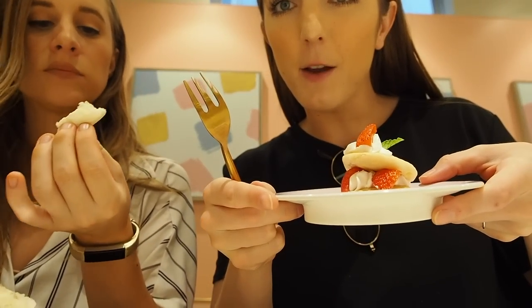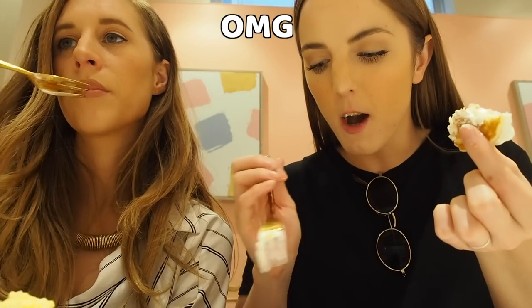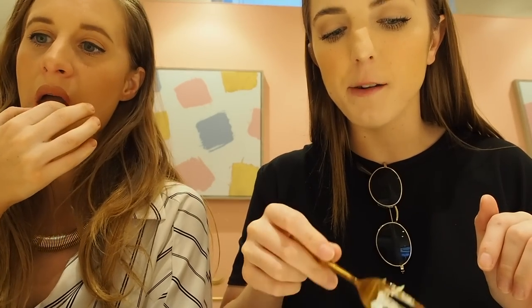Next up is the pancake one. These little mini pancakes are adorable. The pancakes are hard enough that I can just pick up like a little sandwich. The pancakes are kind of salty — maybe to balance out the sweetness? Next up is the waffles. I almost wish they gave you a little tiny knife to cut everything. Yeah the waffles are a little hard — I wouldn't choose the waffles again.